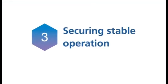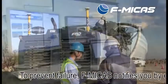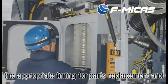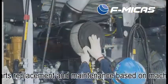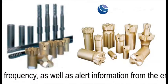Securing Stable Operation. To prevent failure, MyPaz notifies you by email of the appropriate timing for parts replacement and maintenance based on machine use frequency, as well as alert information from the engine and blast hole drill.